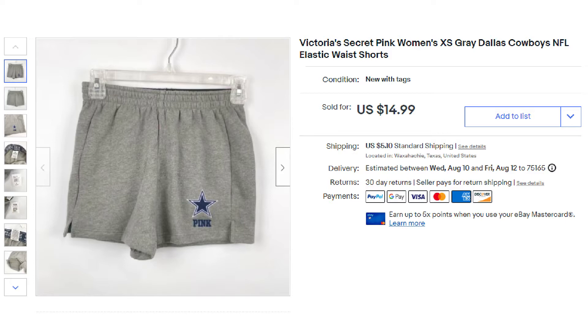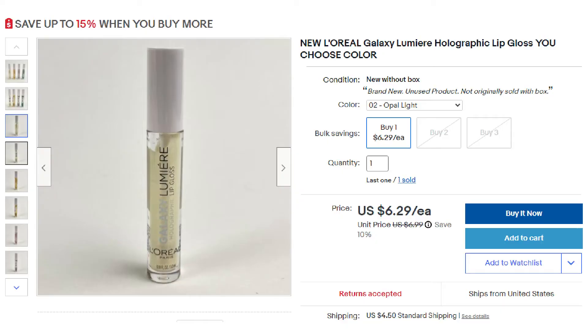These sold for $14.99 plus shipping. This was probably one of the fastest sales we've ever had — I listed these the other morning and about 18 minutes later they sold. Next up was this L'Oreal Galaxy Lumiere holographic lip gloss and it sold for $6.29 plus shipping.